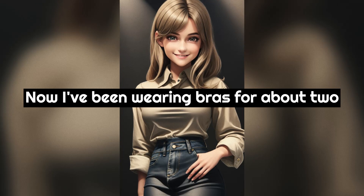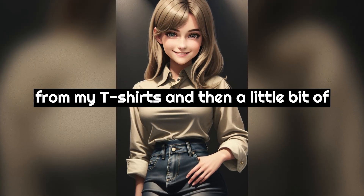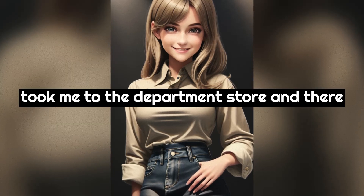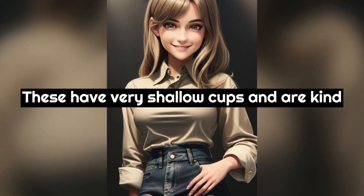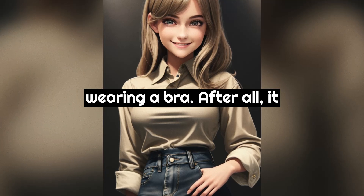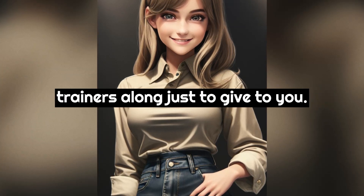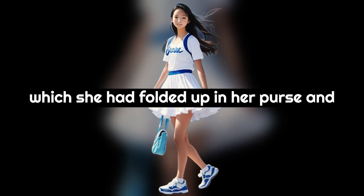"Now, I've been wearing bras for about two years now. At first my mom noticed my nipples fairly well protruding from my t-shirts and then a little bit of jiggling of my breasts. This gave her a warning that I had better start wearing bras to be more modest in front of the boys or men. She took me to the department store and there I was fitted for some trainer bras." Karen took out a thin wispy pink bra which she had folded up in her purse and gave it to Blake.